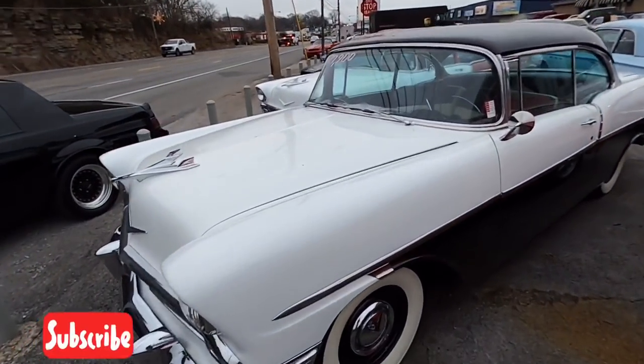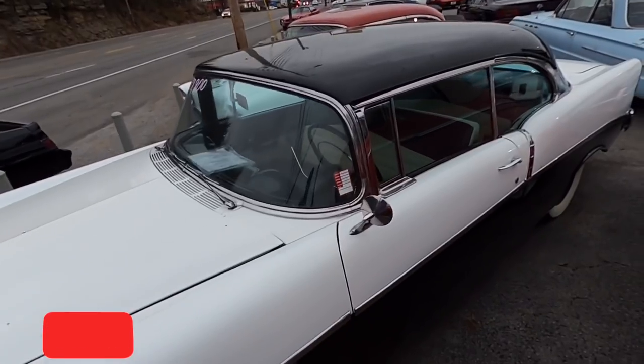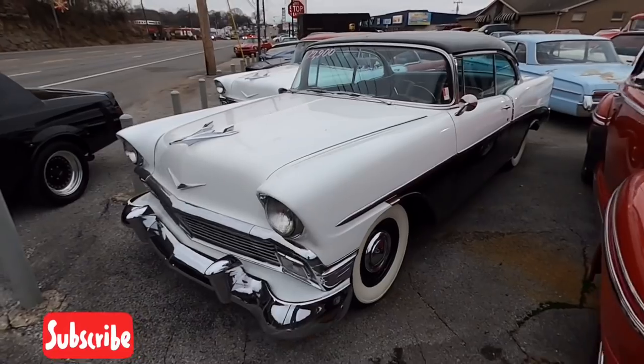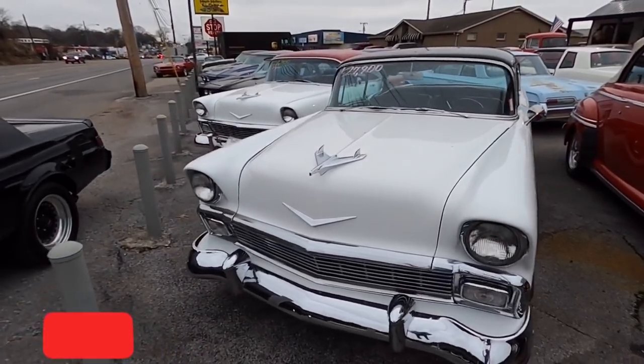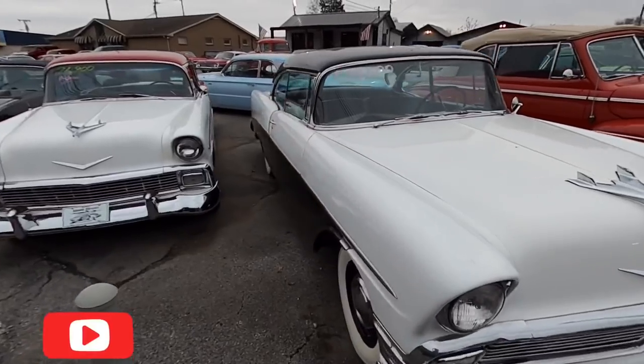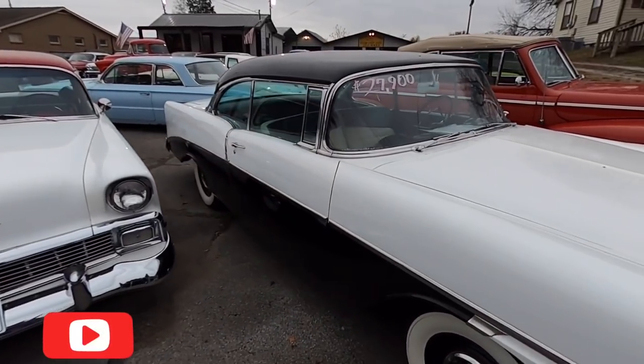Right next to that you got a little 210 — it's a '56 model Chevrolet, $27,900. You can see any of these cars with 100 detailed pictures at our website, maplemotors.com.